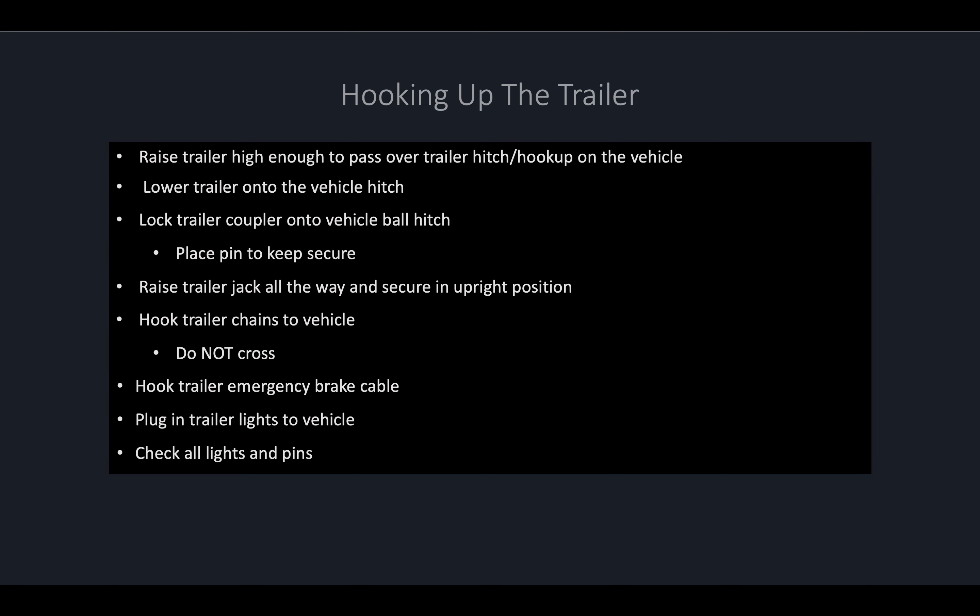When hooking up your trailer, raise the trailer high enough that the trailer coupler will pass over the ball hitch on the vehicle, whether that's a bumper pull or gooseneck. Then back the vehicle up until the ball hitch is directly under the coupler on the trailer, and slowly lower the trailer down onto the vehicle's hitch. After the trailer is completely lowered and the jack is off the ground, lock the trailer coupler onto the vehicle's ball hitch. Most times there is a pin that slides through a hole on the trailer's coupler after it's locked in place to ensure it doesn't come unfastened while driving. After the trailer is hooked, raise the trailer jack all the way and secure it in the upright hauling position.